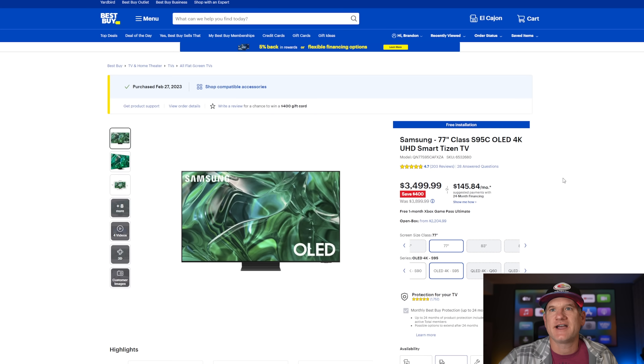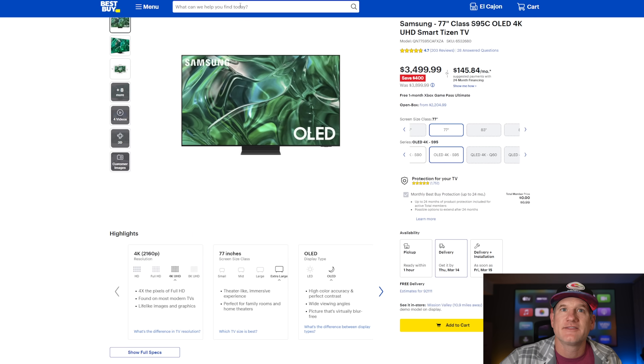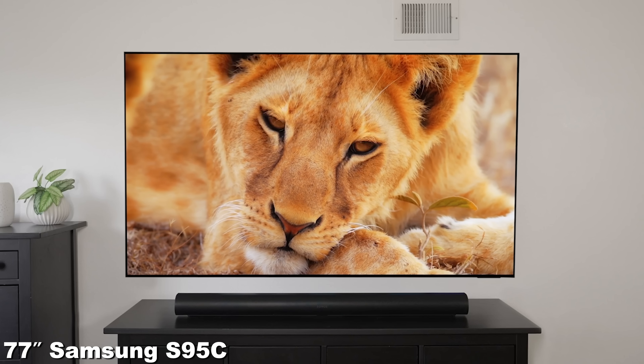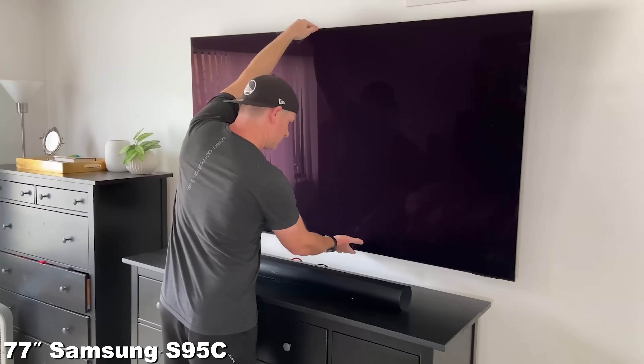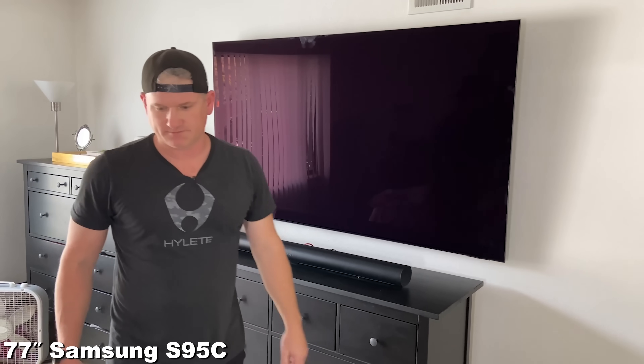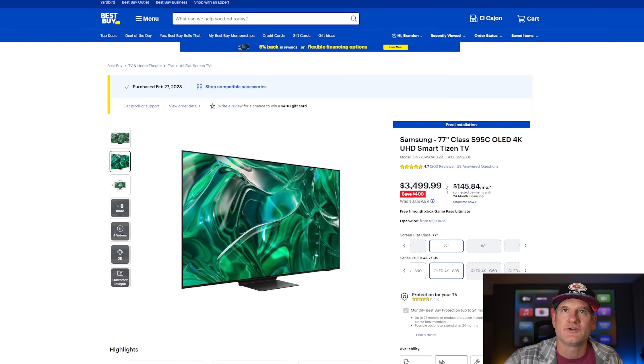Another top TV is the Samsung S95C, a QD-OLED and a fantastic television. It's actually $300 less than the G3, and they're so close I'm not sure which I'd recommend — I tend to waffle between them. I'm generally a big fan of the G3 with MLA, but many people would choose the S95C. It's the flagship Samsung, with the One Connect box and a clean wall look — you can mount it like the Samsung Frame if you're a skilled installer. It's a great option for those with the budget.